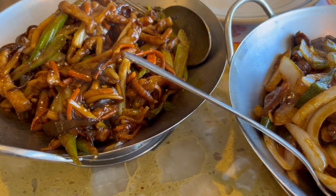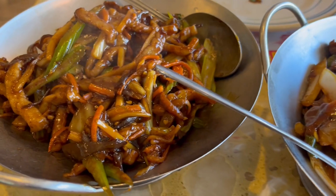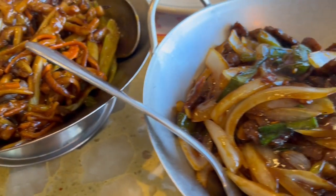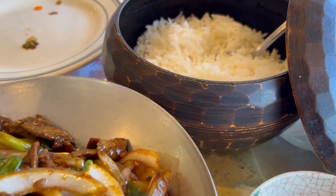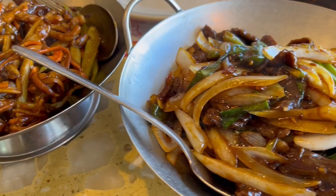Our main meal just came out — we still have appetizers on the table. Howard got shredded pork with garlic sauce and I got Mongolian beef, and here is our rice. This is what we are having for dinner tonight.